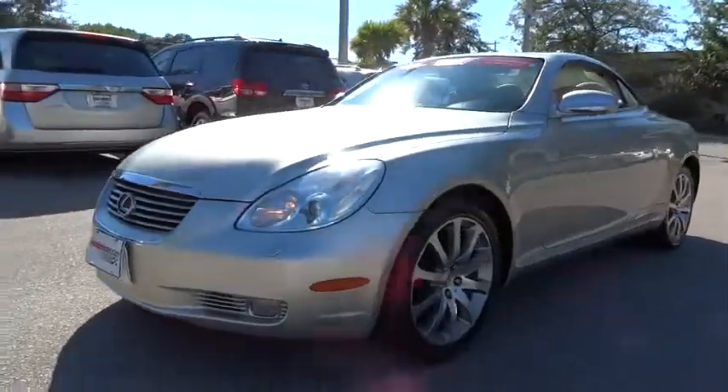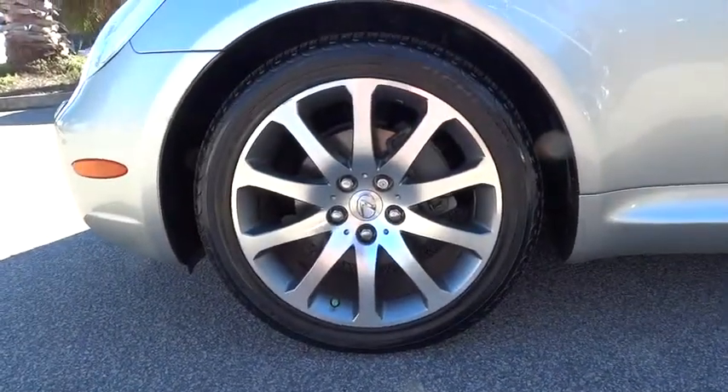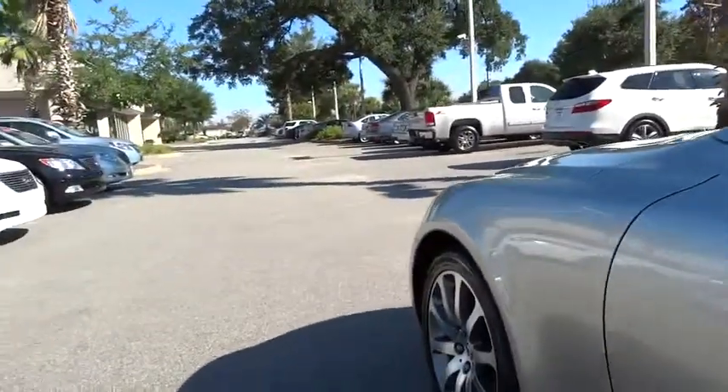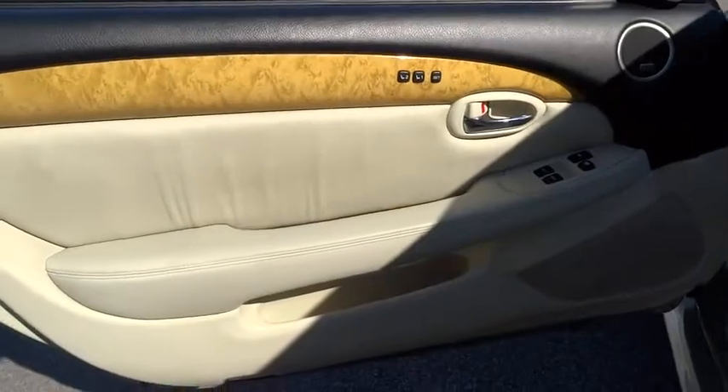CD changer, navigation system, power passenger seat, traction control, air conditioning, four-wheel ABS, driver lumbar, power steering, adjustable steering wheel, driver airbag, cruise control, front floor mats.